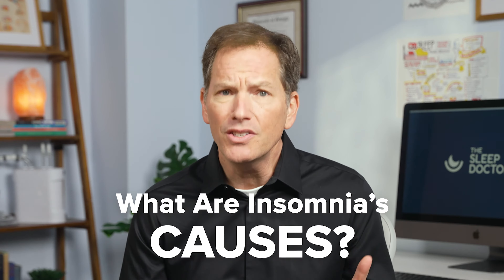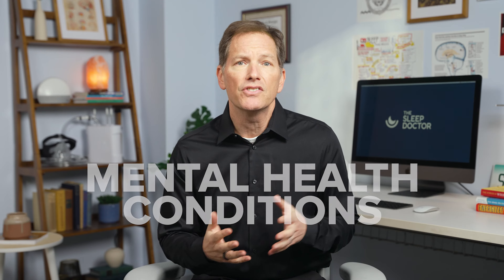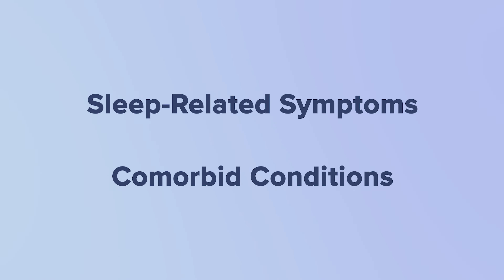Another cause is your daily habits, like exercising, drinking alcohol or caffeine, or smoking near bedtime — this can definitely make it harder to get quality sleep. Mental health conditions are also a factor. These conditions and insomnia have a somewhat complex relationship; treatment for insomnia often targets both sleep-related symptoms as well as comorbid conditions that may be affecting sleep difficulties.